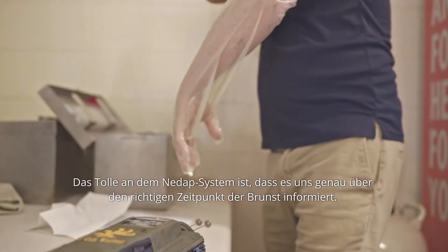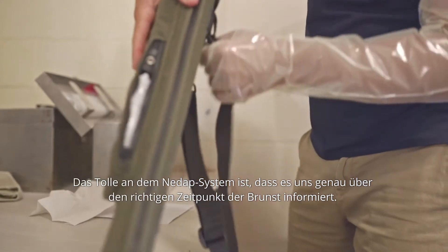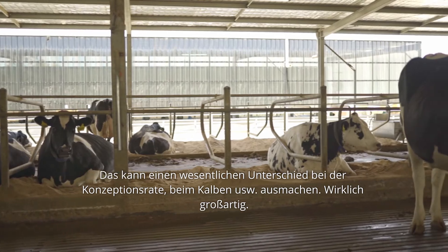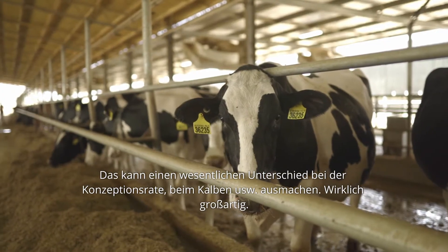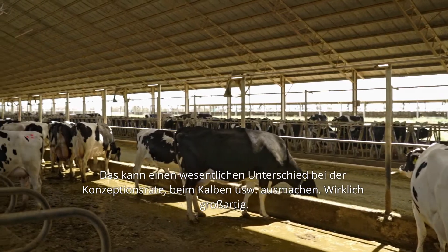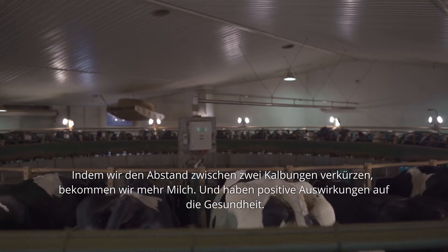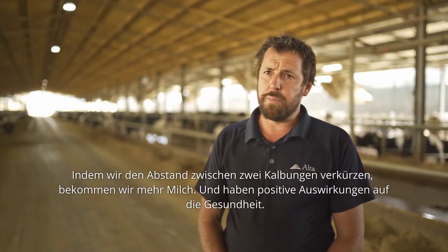The good thing about the collar system is that it optimally tells you the perfect time that cow is on heat. So that in itself can be a major game changer in conception results — getting cows in calf is a real big thing. For me personally, I love the excitement of getting cows in calf quicker and just shortening that calving period down, which means more fresh milk.